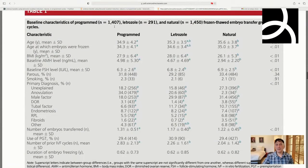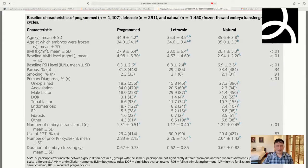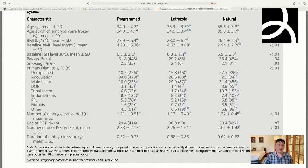Looking at the study groups: 1,407 were in the programmed group, 291 in the letrozole group, and 1,450 in the natural group. Age was statistically significantly different with a p-value less than 0.01, but clinically meaningless — just five or six months' difference. BMI was a little higher in the letrozole group but barely, and the natural group had a lower BMI than either letrozole or programmed — which would slightly favor the natural group. AMH levels were lower in the natural group and much higher in the letrozole and programmed groups, which is important for embryo and egg quality.